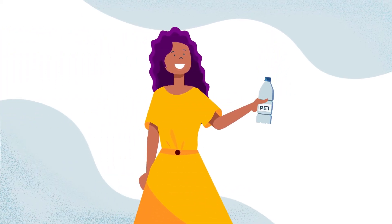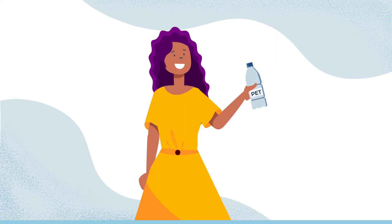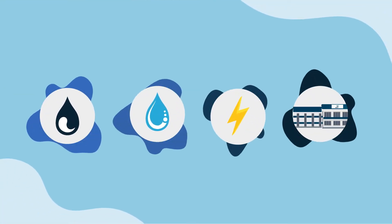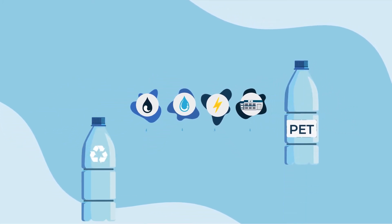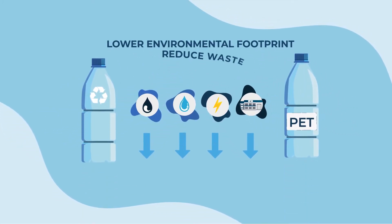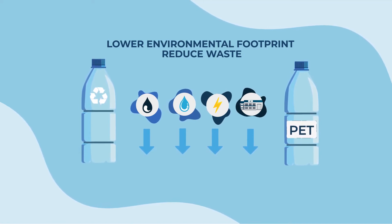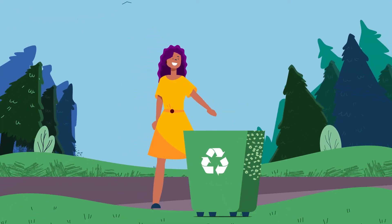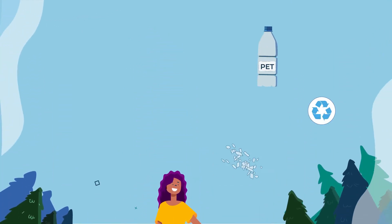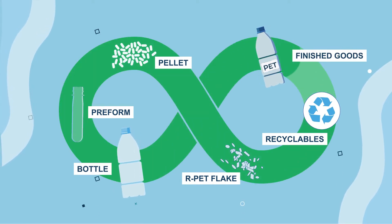People love PET so much that we need more recycled plastic to meet the demand. To make a brand new plastic bottle takes a lot of resources. But when we make a new PET bottle out of recycled used bottles, we lower the environmental footprint and keep those used bottles out of landfills and waterways. Here's where you come in — the simple act of recycling starts a process of environmental goodness that lets us make more and more bottles out of recycled plastic.